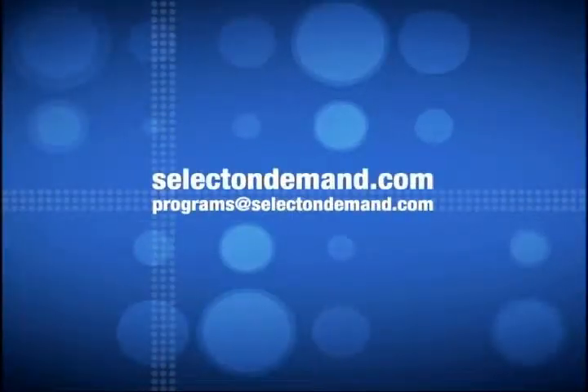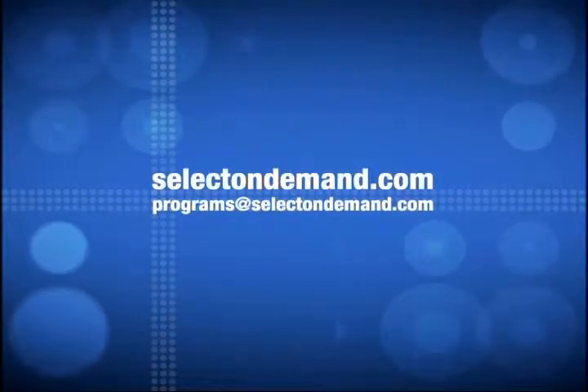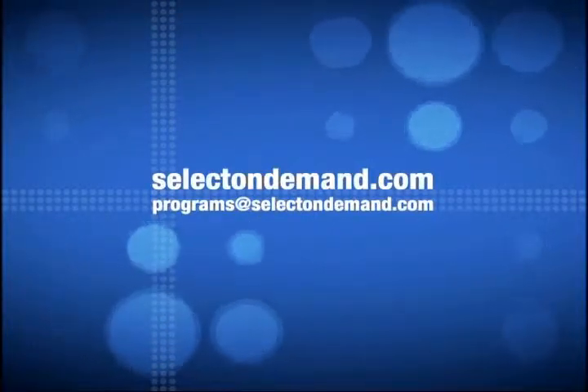For more information, please visit our website at selectondemand.com or email us at programs@selectondemand.com.